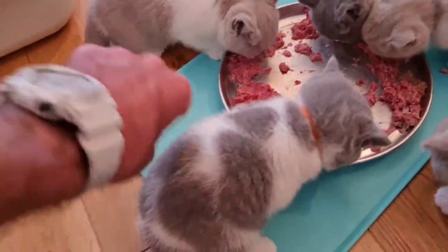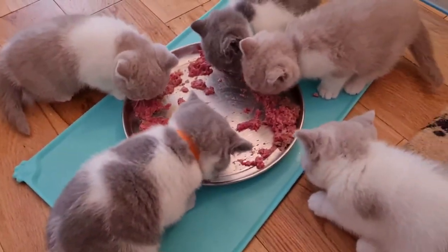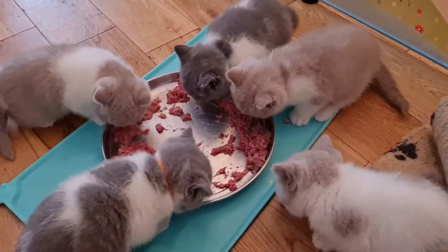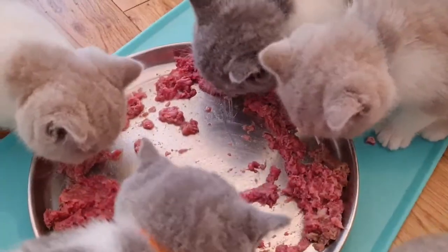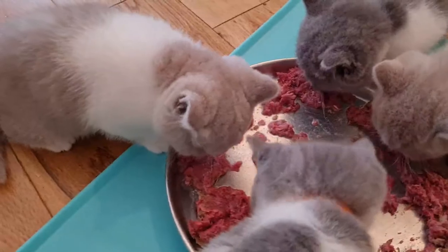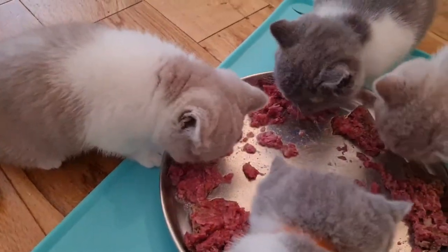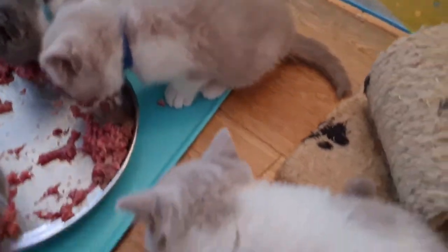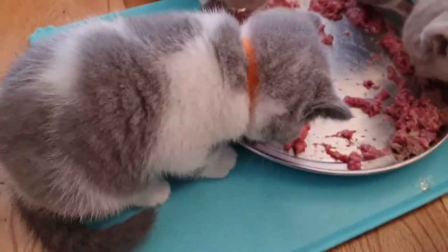Watch there — they're growing chunky. These are British Shorthair kittens, and as you can see, there's an interesting array of colors and patterns.